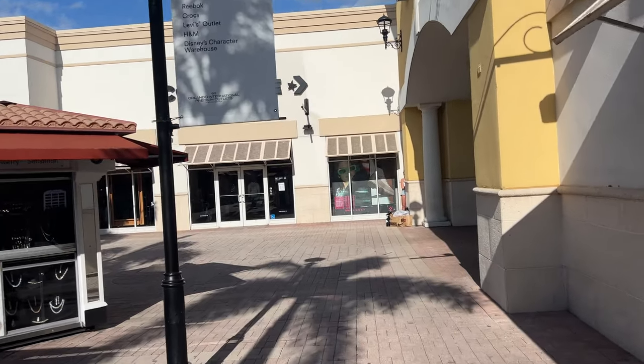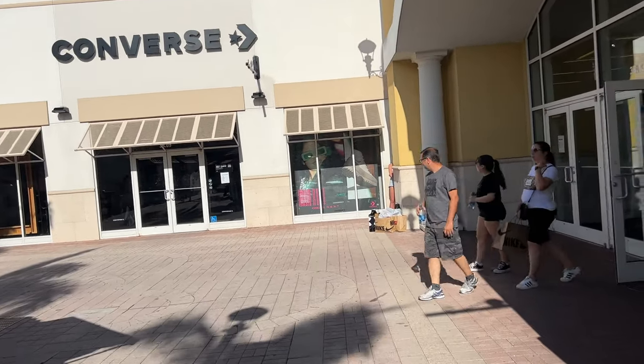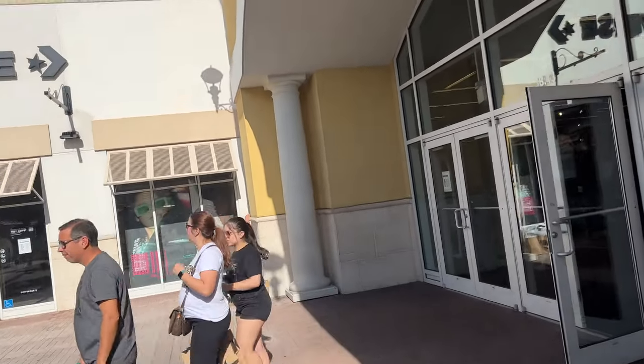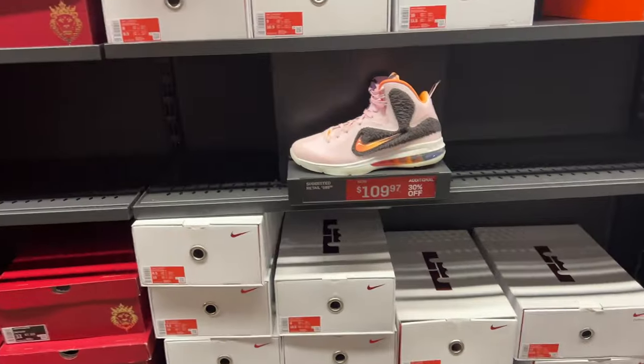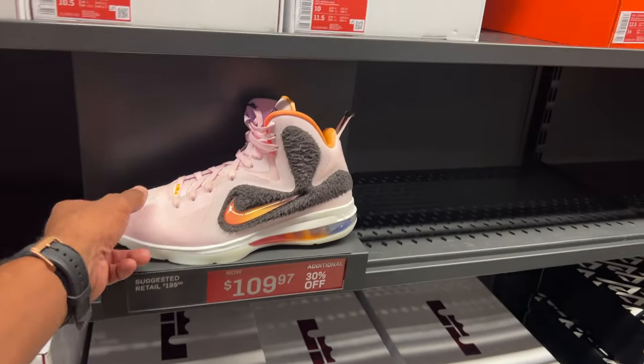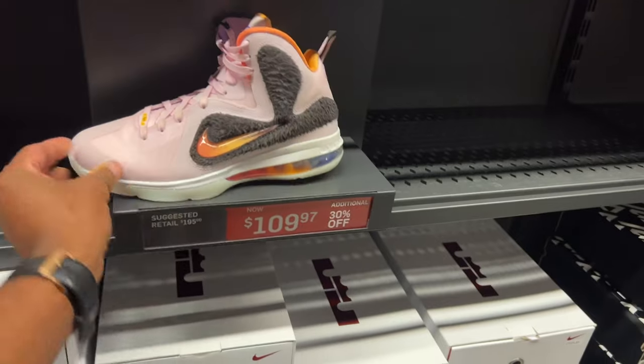Alright y'all, we finally made it. It is like midday — probably the first time I've ever shown up to the outlet around this time all year. Anyways, let's see what's popping. Look at these LeBron 9s — y'all remember these? They were like $200. Look at them now: $109 with 30% off.